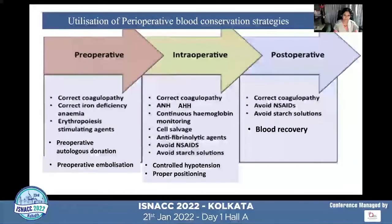Intraoperative blood conservation strategies include correction of coagulopathy, acute normovolemic or acute hypervolemic hemodilution, continuous hemoglobin monitoring, intraoperative cell salvage, early use of antifibrinolytic agents, avoiding NSAIDs and starch solutions, controlled hypotension, proper positioning, and use of chemical hemostatic agents at the local site. Postoperative strategies include correction of coagulopathy, avoidance of NSAIDs and starch, and postoperative blood recovery.